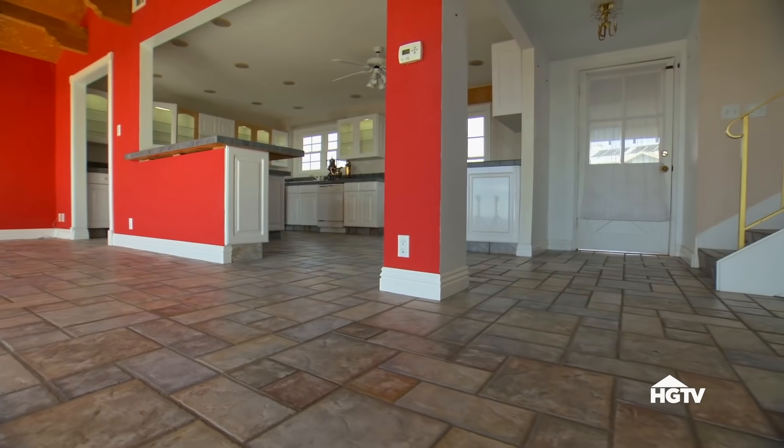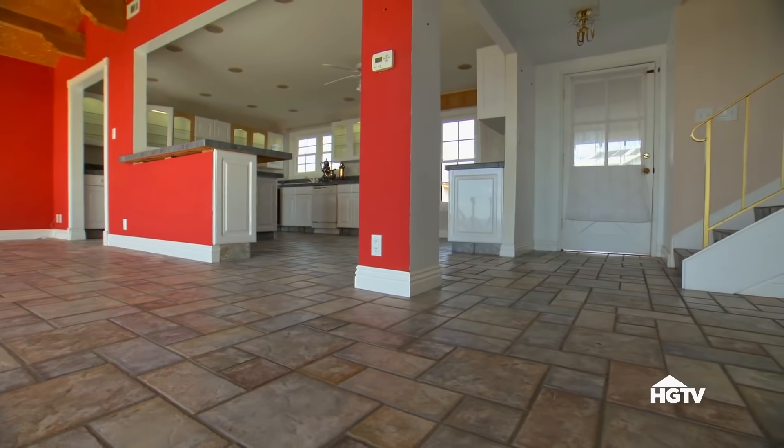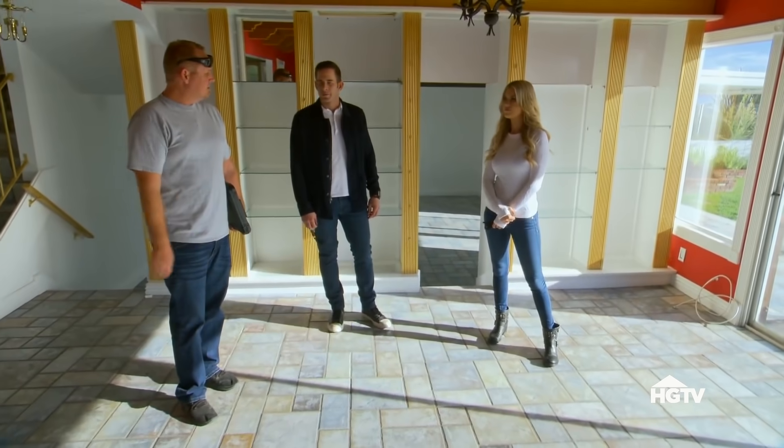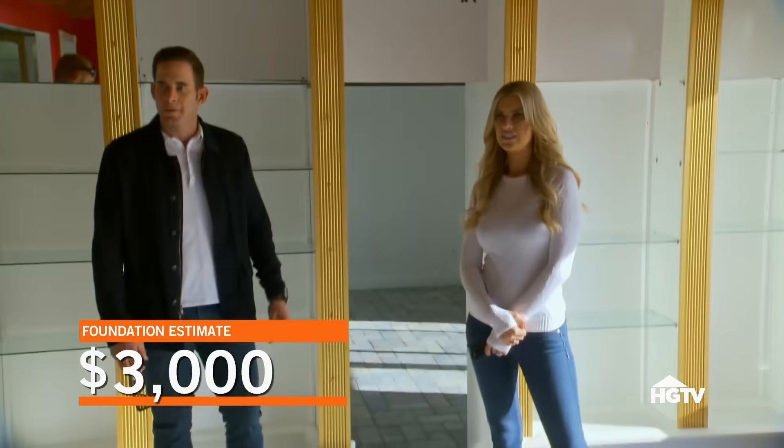There's foundation issues. Look at this — it does slope off a bit from right here. It starts right here and just goes. How much do you think it would be to jack up this corner of the house and level it out? If all we need to do is put some piers under there, probably a few thousand. That's not bad. Let's keep looking.